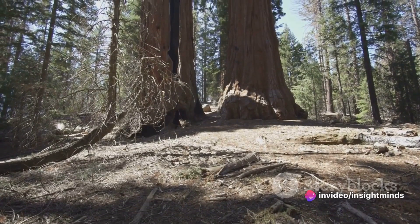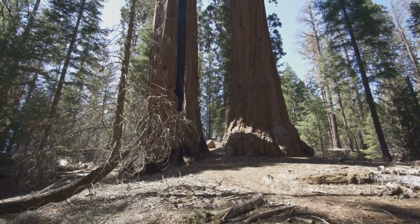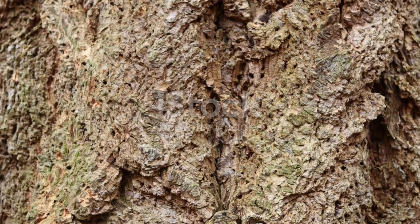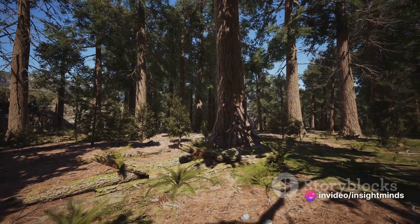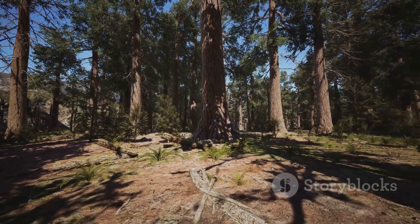The Sherman Tree's colossal trunk and towering branches stretch outwards, commanding the landscape with an ancient presence that is both humbling and inspiring. Its rugged bark tells a tale of endurance and resilience, a story that has been carved out over centuries. This forest giant is a living chronicle of time itself, its silent existence bearing witness to the ebb and flow of life on earth.